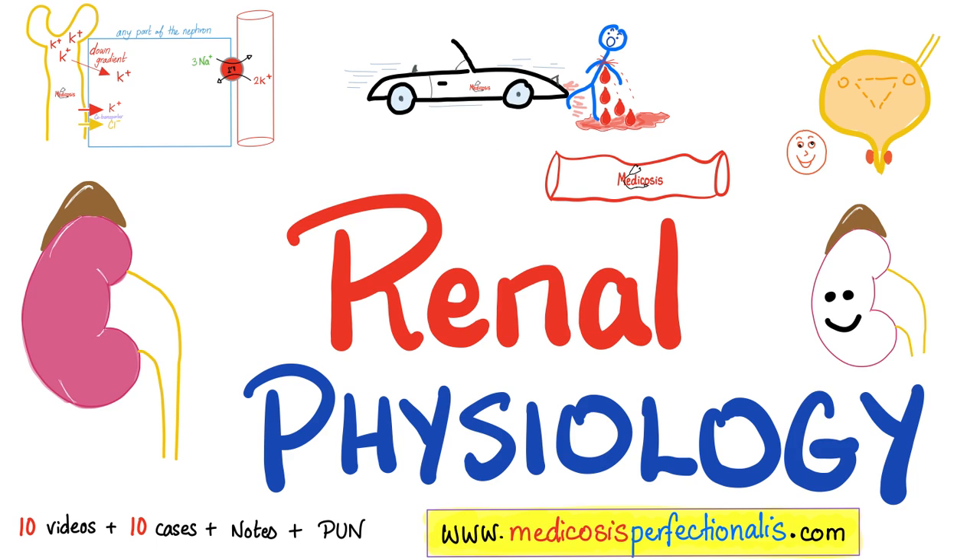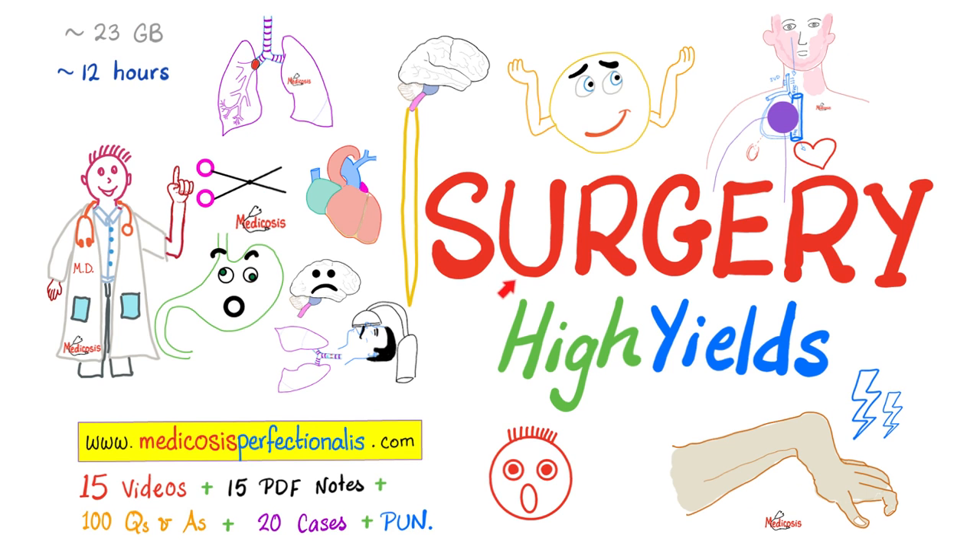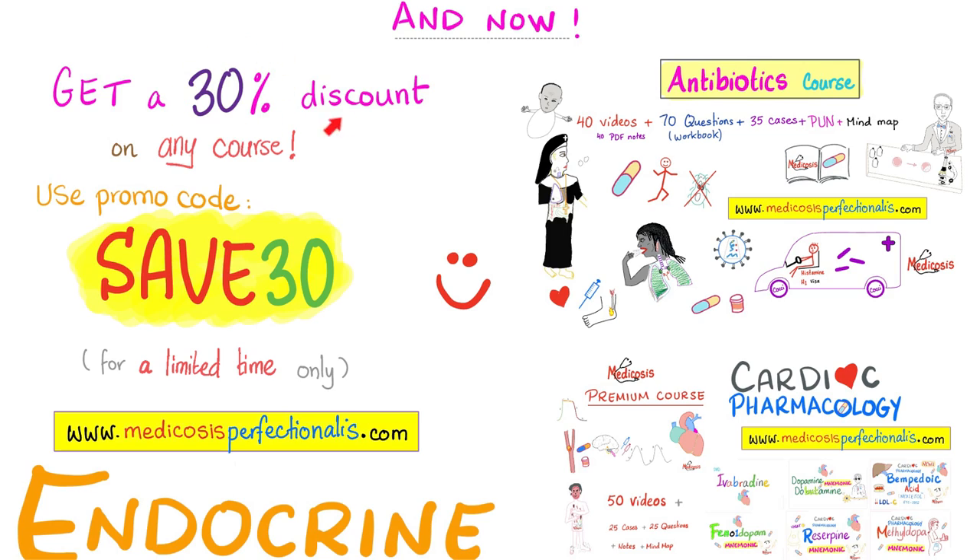If you like this video, you'll also love my renal physiology course available on my website, medicosisperfectionalis.com. It comes with 10 videos, 10 cases with answers, plus PDF notes and a Perfectionalis Ultimate Notebook. Or try my brand new Surgery High Yields course and get a 30% discount toward any course on my website using promo code SAVE30.